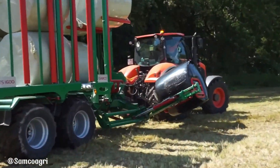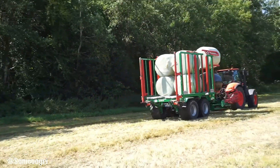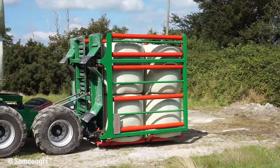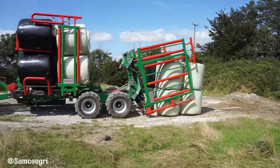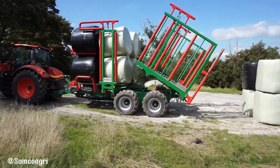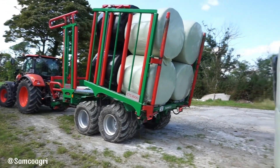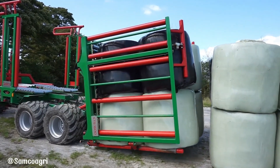Its compact design allows for easy maneuverability and unloading in confined spaces, while its automatic loading and stacking system further enhances efficiency. Equipped with high-speed axles and large tires, the CTS Bale Transporter ensures smooth operation both in the field and on the road. By optimizing bale handling operations, this innovative machine helps farmers save time, reduce costs, and increase overall productivity.